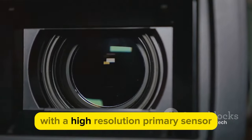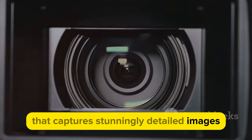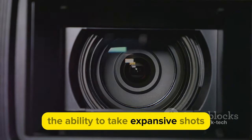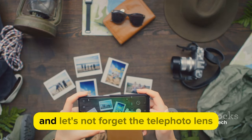This phone boasts a triple camera setup with a high-resolution primary sensor that captures stunningly detailed images. The ultra-wide lens provides you with the ability to take expansive shots, perfect for landscapes and group photos.